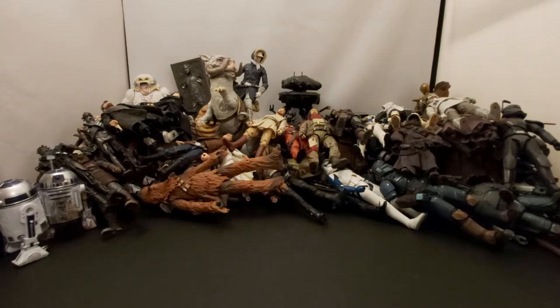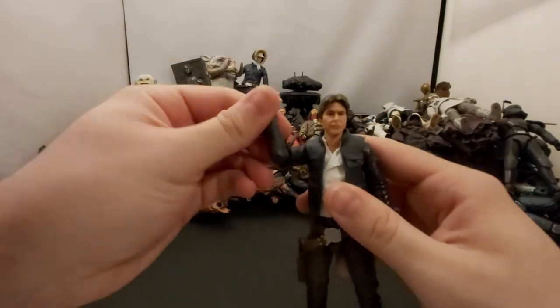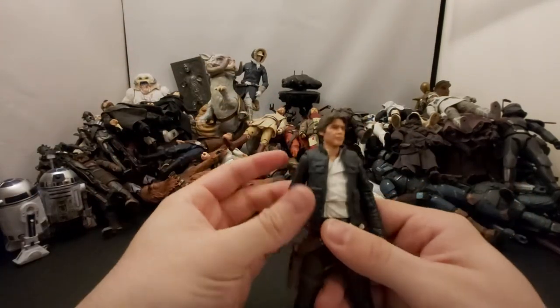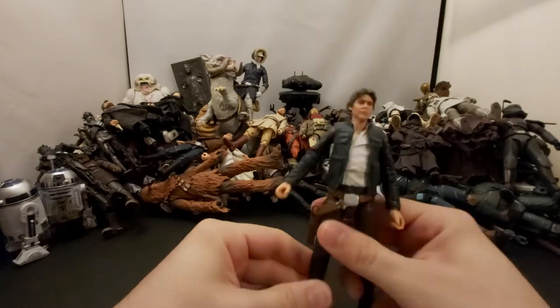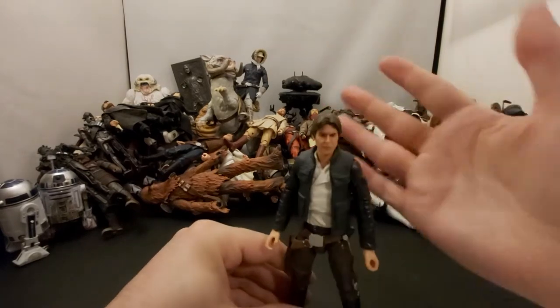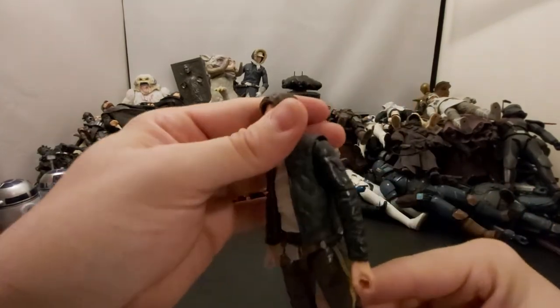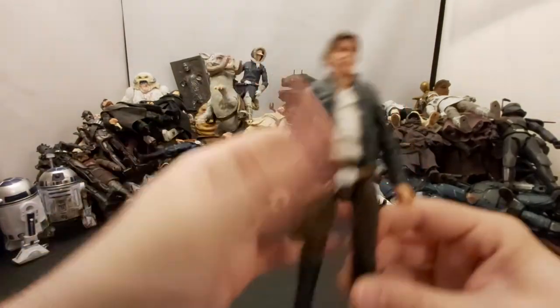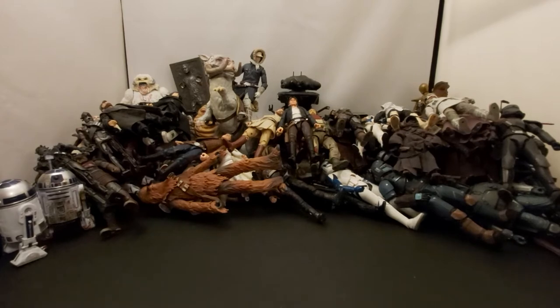Next we have Bespin Han Solo — really really great figure. I really wish I got a second one just to put this head sculpt on the stormtrooper Han Solo. The Harrison Ford likeness is really good, one of my favorite Solo figures. This is just the standard red box one — never got the SDCC exclusive ice display version.